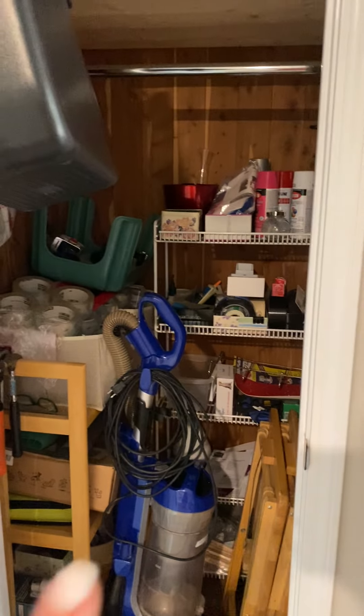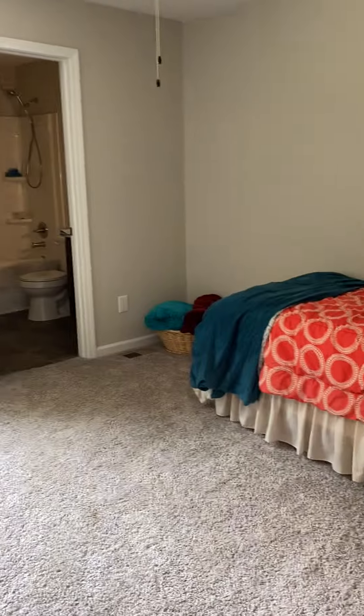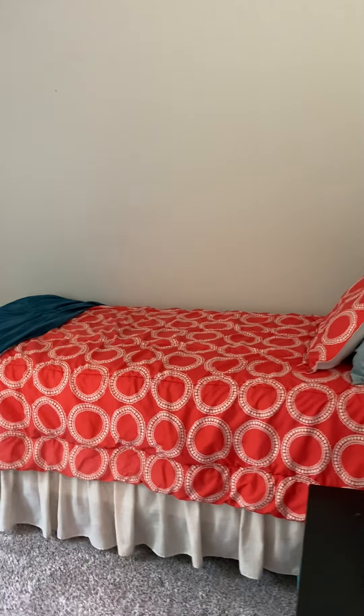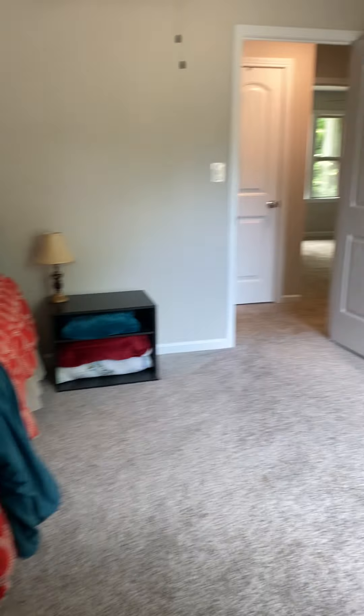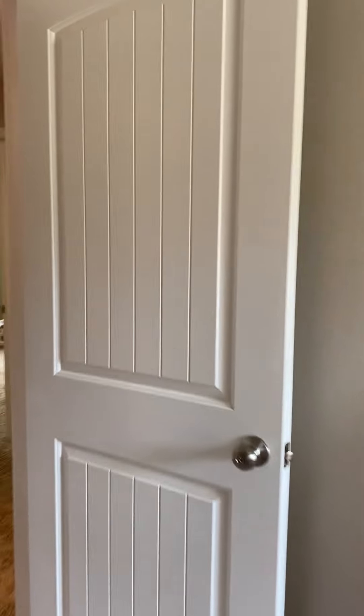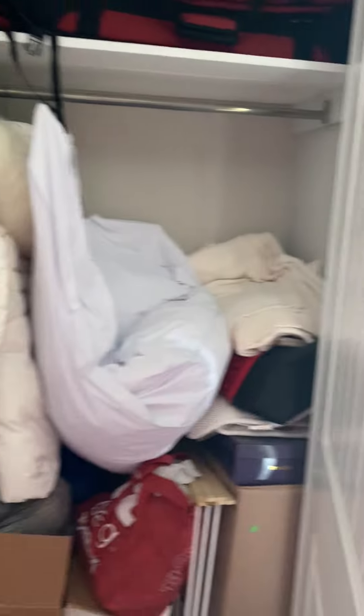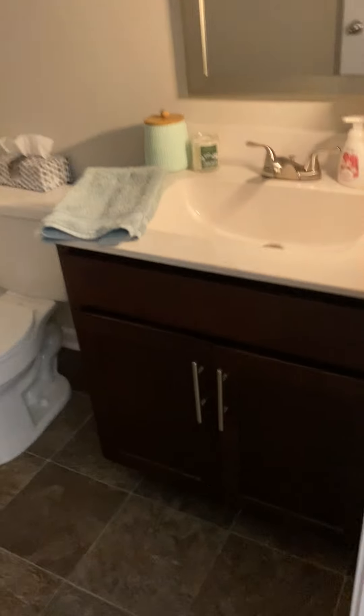Coming down this hallway you're going to have a little coat closet on the right. This would be the ensuite — they just have a twin size bed in here, it's not very big. What you could do if you really wanted to do some crazy DIY is knock this wall out and make this all one big room, because there's more living space downstairs too. The ensuite bath is just a single vanity, shower tub combo, and linoleum floors.